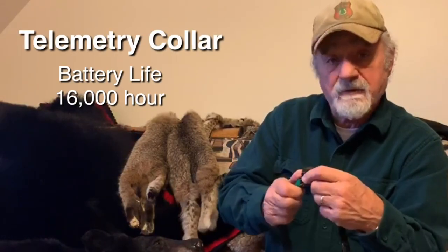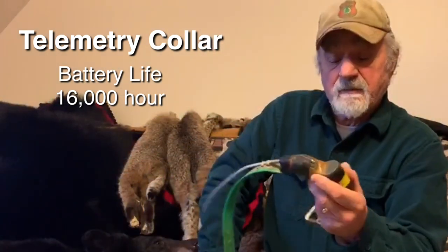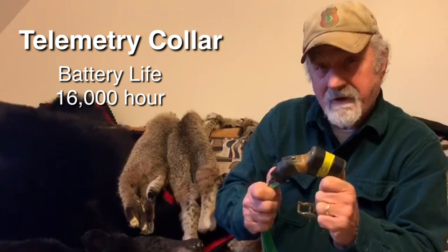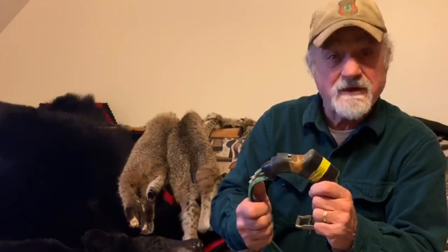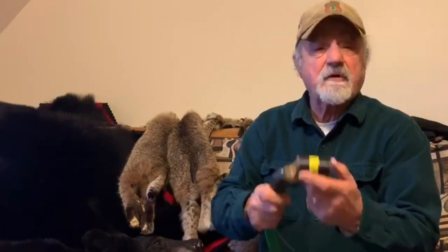An advantage of the telemetry collar is the battery life. Like this particular collar here by West Coast Telemetry — this is a 16,000-hour battery. That equates to 667 days if you do the math. If you don't find them in two years, the chances are you probably won't find them. The drawback is it has a little weight to it, and not applicable in many cases to your smaller hounds.